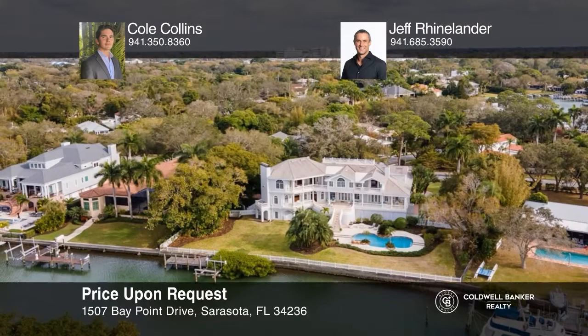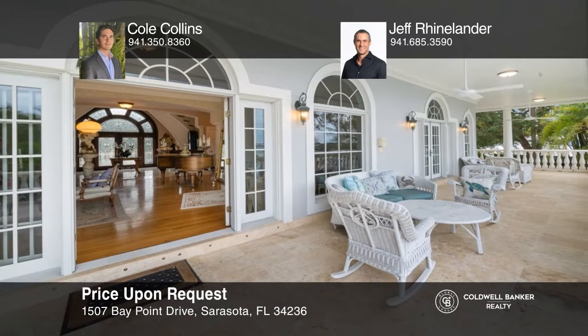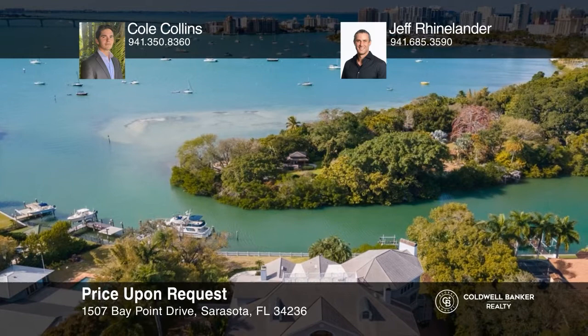Tucked between Harbor Acres and downtown Sarasota, this exquisite gated property offers deep sailboat water on 185 feet of bay frontage. No expense was spared in the classical revival style with coastal southern charm, beginning with the custom mahogany front door, flowing to an imperial staircase, a luxuriously equipped kitchen, and out to the expansive balconies with views overlooking the private resort-like pool, and out across the water. To see how you can turn this house into a home, call Cole Collins and Jeff Rhinelander.